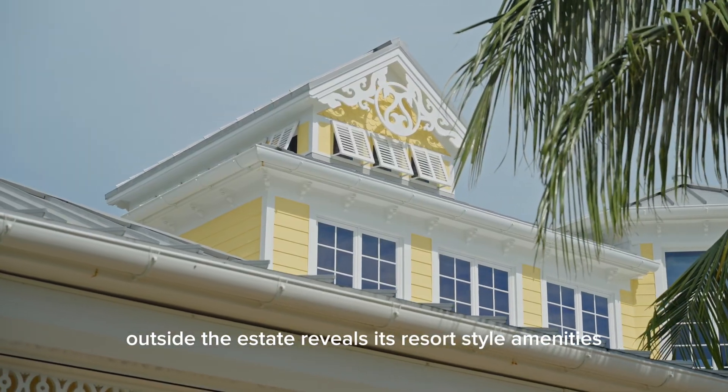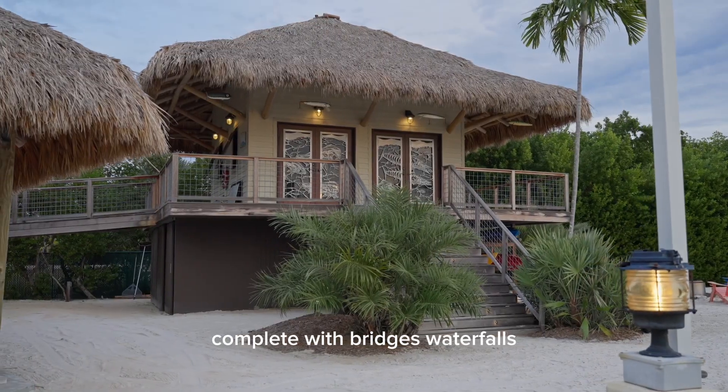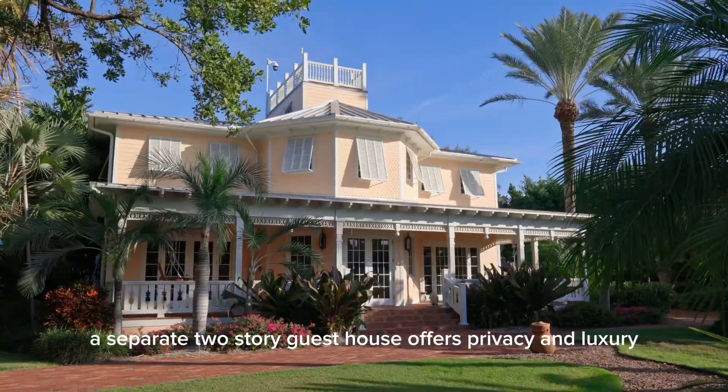Outside, the estate reveals its resort-style amenities. The immense Tahitian-style pool wraps around the home, complete with bridges, waterfalls, a spa, and a water slide. For guests, a separate two-story guest house offers privacy and luxury.